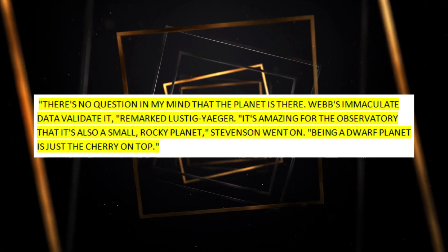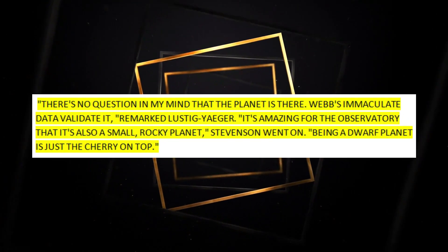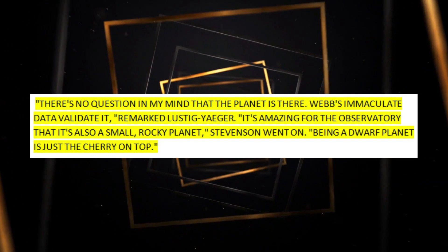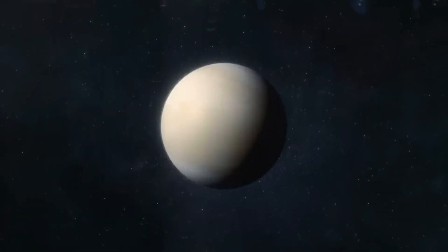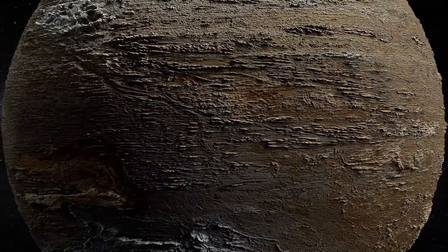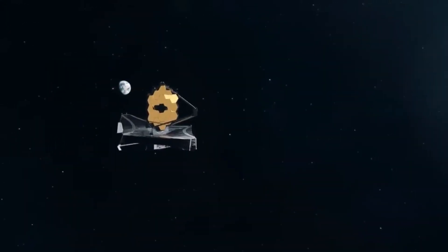"The fact that it is also a small rocky planet is impressive for the observatory," Stevenson added. These first observations from a rocky planet about the size of Earth open up many new ways to study the atmospheres of rocky planets with Webb, says Mark Clampin, who is in charge of the astrophysics division at NASA headquarters in Washington. Webb is helping us learn more and more about Earth-like planets outside of our solar system, and the mission is just getting started.